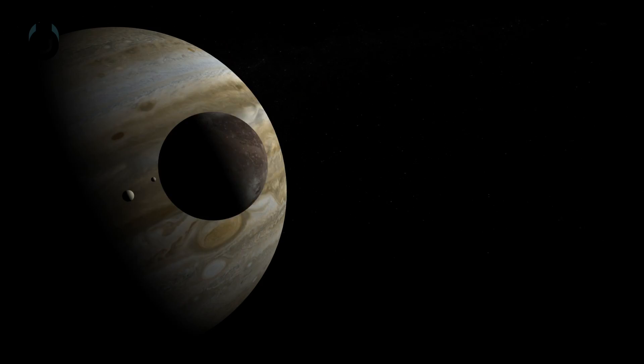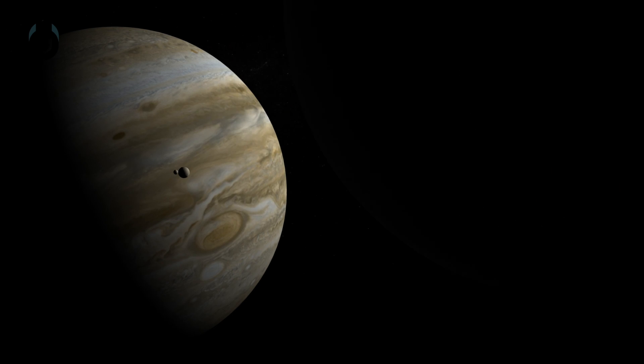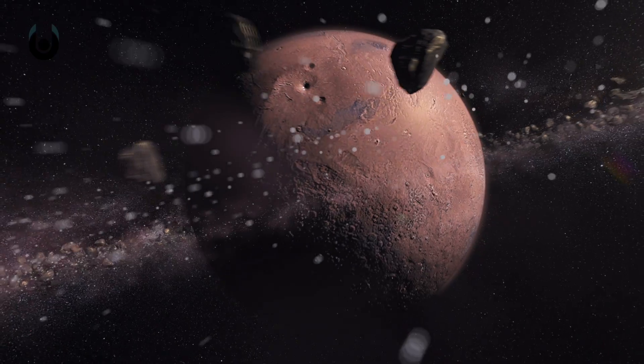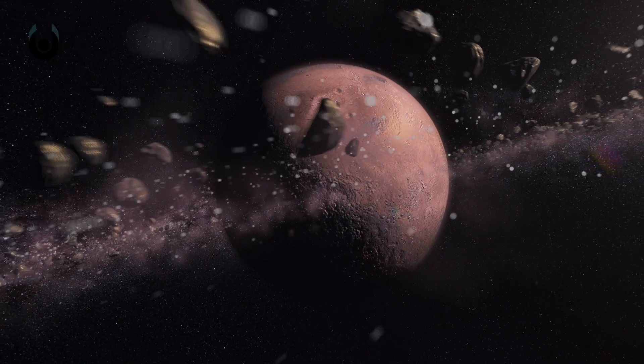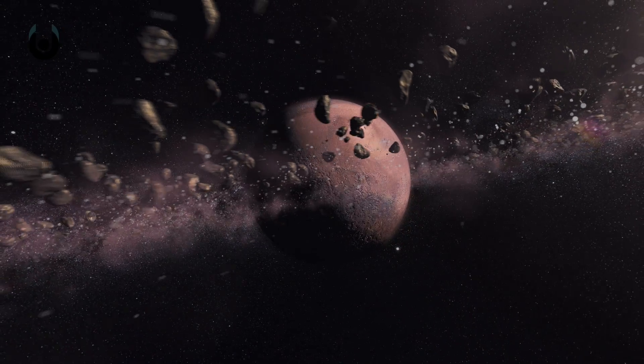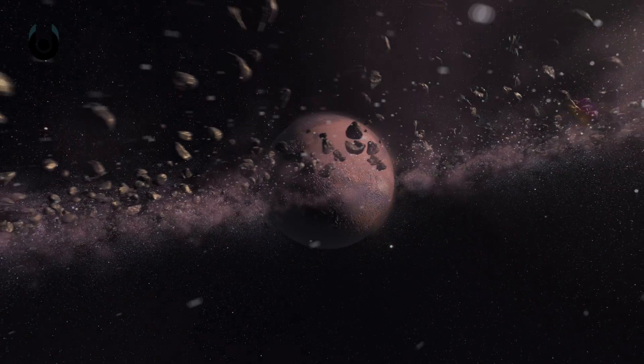There needn't be massive crashes and high-speed deflections, just something formed elsewhere that becomes attracted to any given planet. This in part explains why Mars has two moons. Mars is close to the asteroid belt, closer than any other terrestrial planet, so its gravitational pull could snag two passing satellites, now known as the moons Phobos and Deimos.